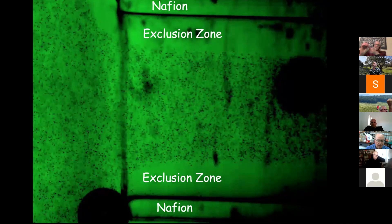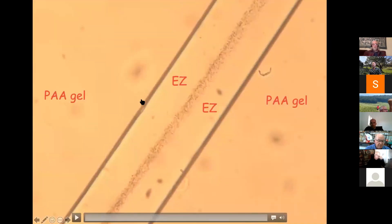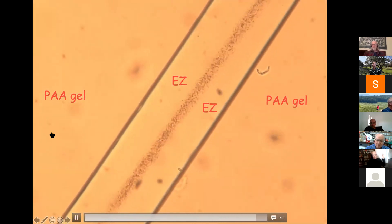We took this block of gel with the tunnel and immersed it into water plus microspheres. Here's a polyacrylic acid gel, and this is the tunnel. When we immersed it, EZ water built up next to the gel surface, and all the microspheres were pushed to the center — as expected. We've tried eight different gels and get the same result with all of them, at different speeds but basically the same result.